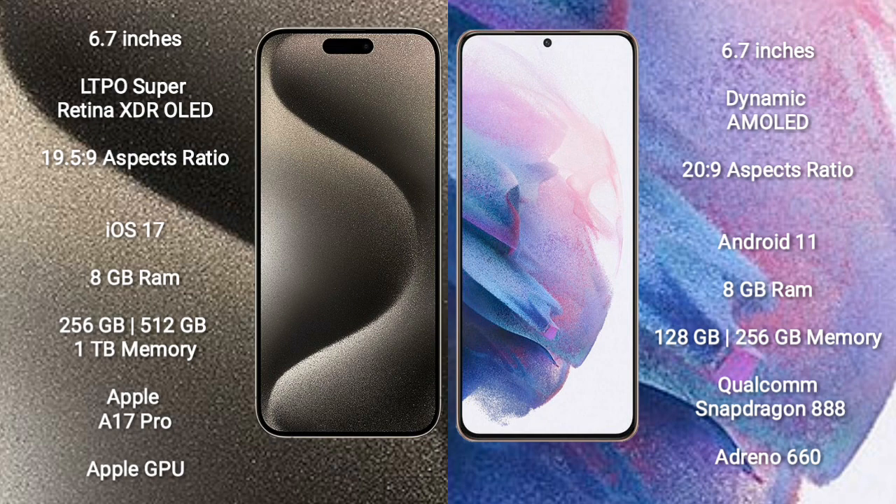Samsung Galaxy S21 Plus comes with 8GB RAM and 128GB or 256GB internal storage, a Qualcomm Snapdragon 888 processor, and Adreno 660 GPU.